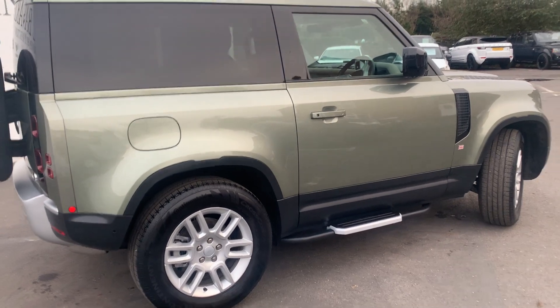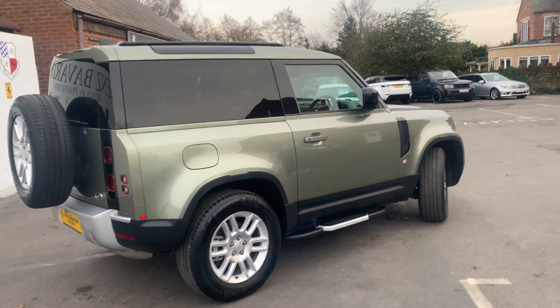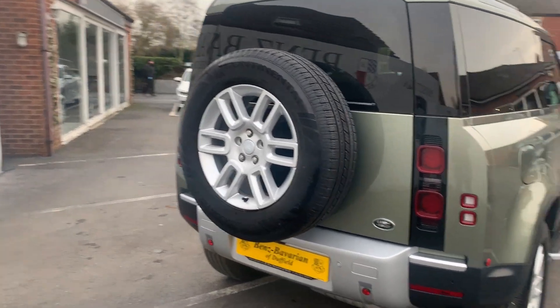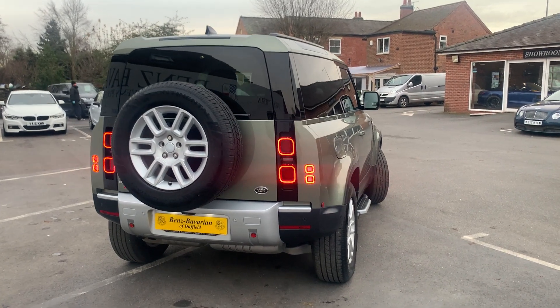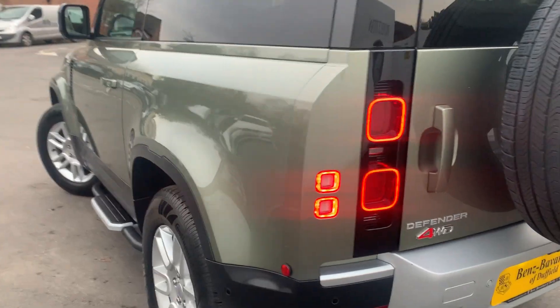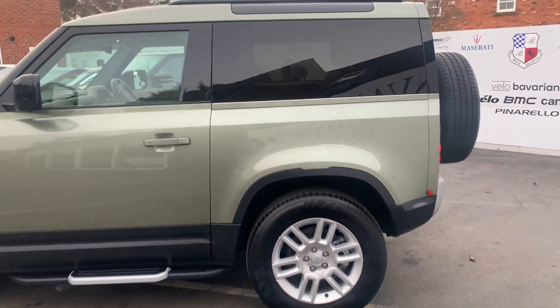This one has side steps and privacy glass which just finishes the look quite nicely, making the lines flow through. It has a spare wheel where it should be on a Defender — at the back. It's got LED lights at the rear, which I think look fantastic. This example also has 19-inch alloys with really chunky tyres and a very rare paint combination on it.